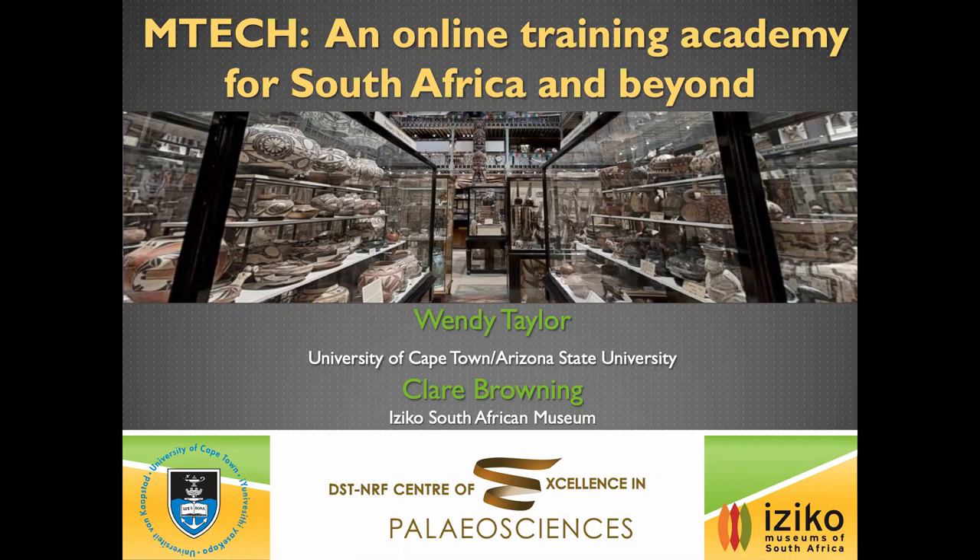Thanks so much Chris, and I want to thank everybody at the GSSA for giving me the opportunity to speak today. I'm super excited about being here. I want to give a shout out to all my colleagues at Iziko Museum — they're close partners on this project. Claire and I are taking the lead, but Eugene Berg, Thalassa Matthews, and many other colleagues are going to be helping.